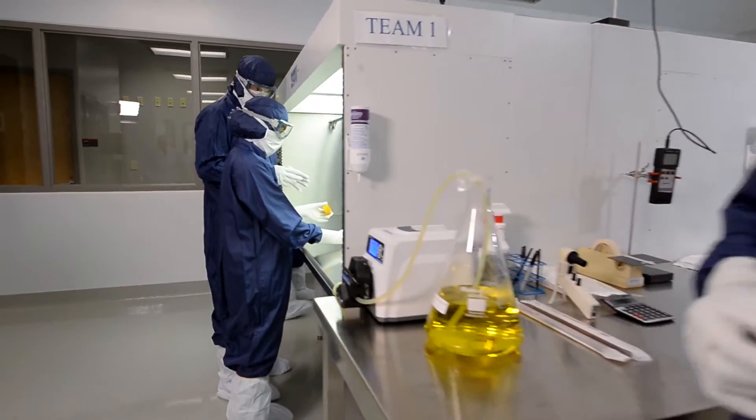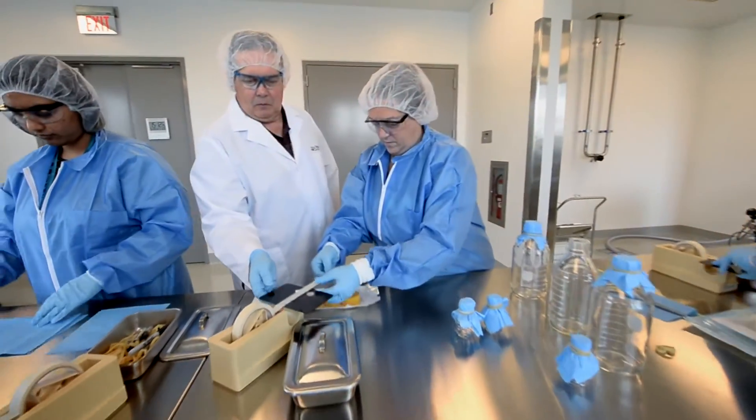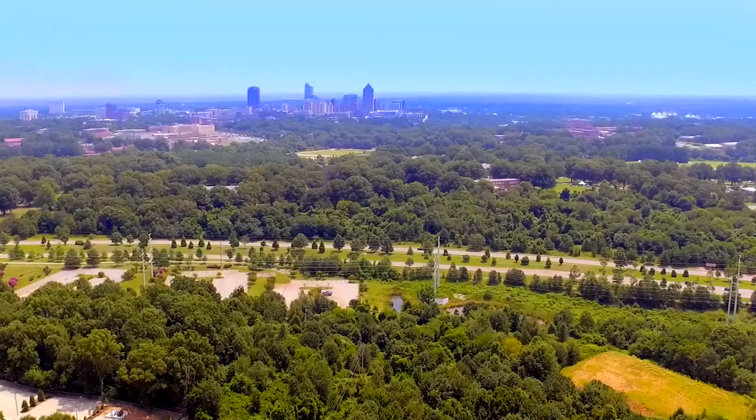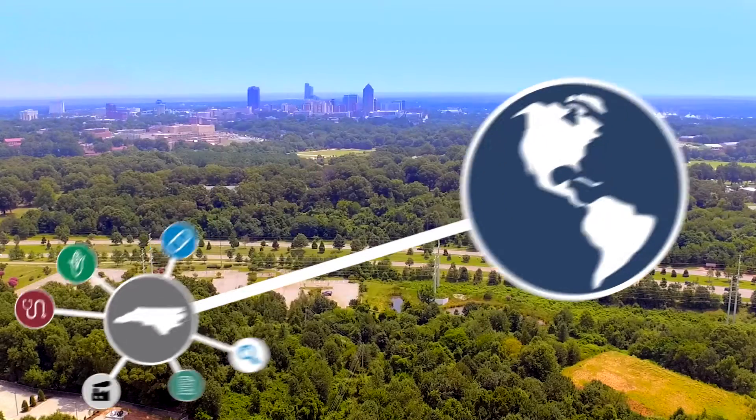When you combine this facility with this faculty, with this institution, with our community college system, and you put that all together, you build the strongest biopharmaceutical cluster in the world.